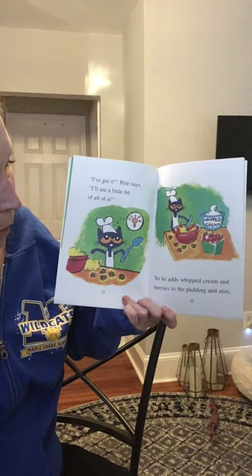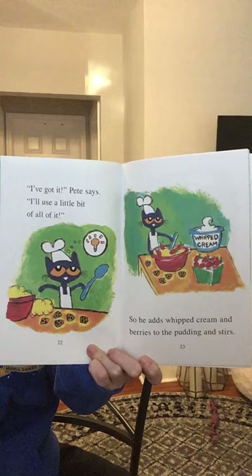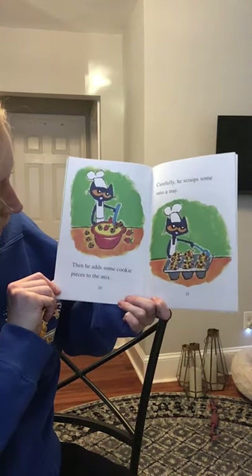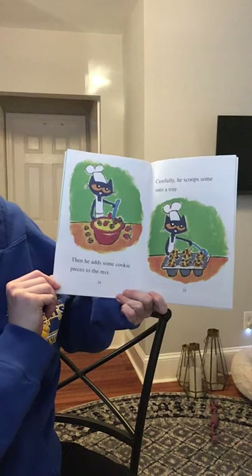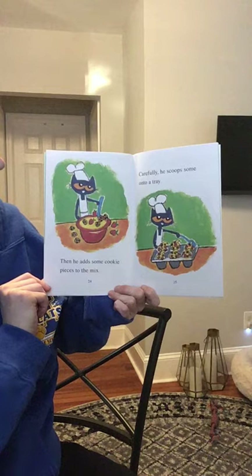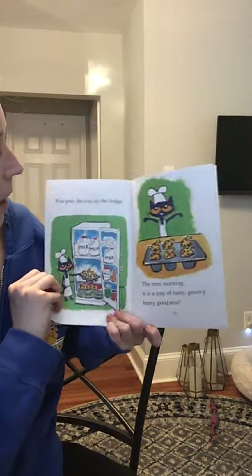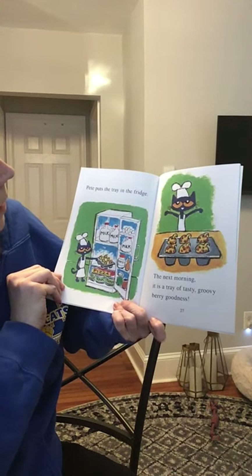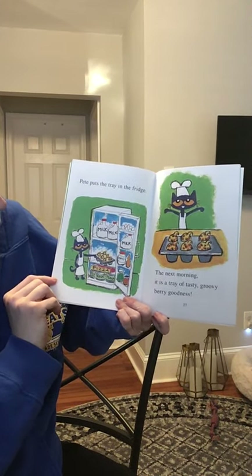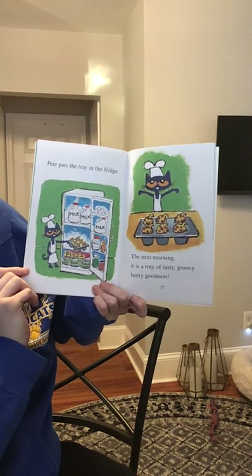So he adds whipped cream and berries to the pudding and stirs. Then he adds some cookie pieces to the mix. Carefully, he scoops some onto a tray. Pete puts the tray in the fridge. The next morning, it is a tray of tasty, groovy, berry goodness.